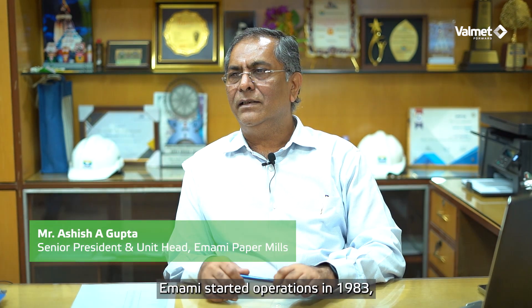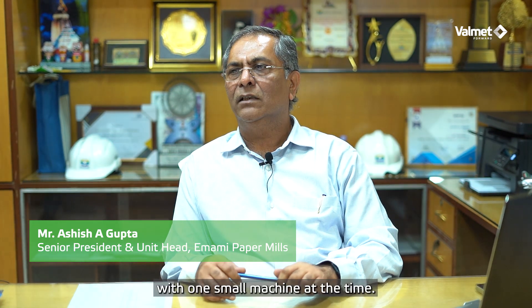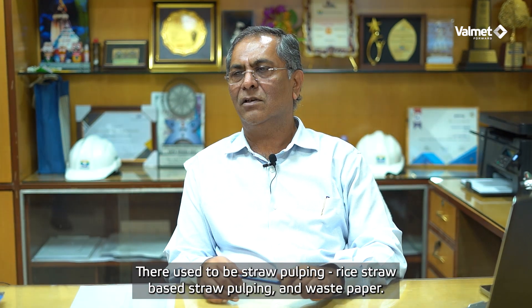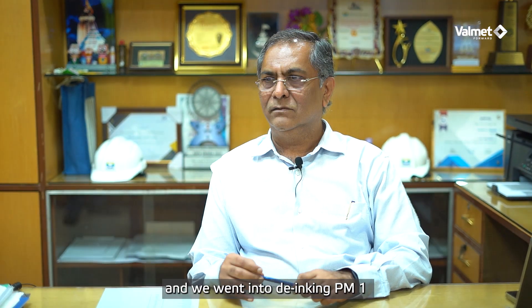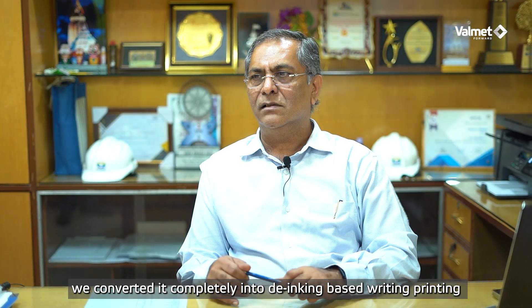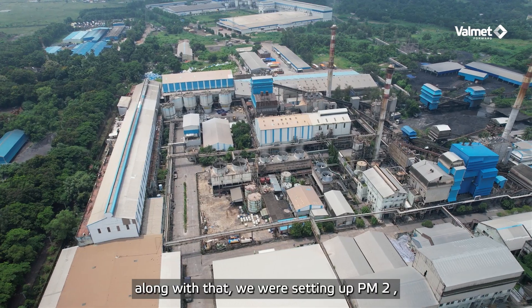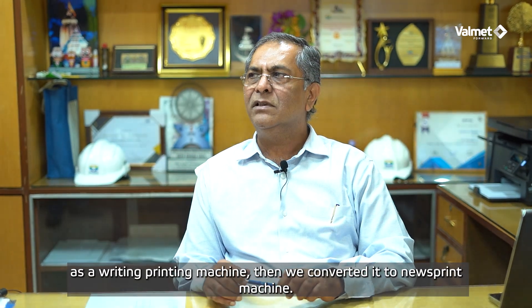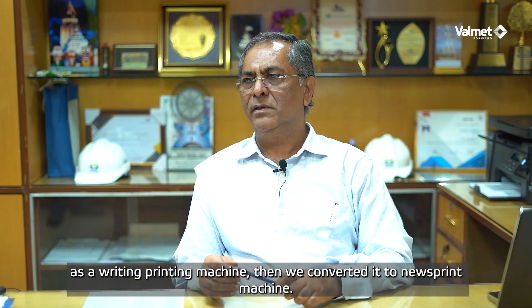Imami started operations in 1983 with one small machine. At that time there used to be straw pulping — rice straw based straw pulping and waste paper. We went into de-inking PM1 and converted it to completely de-inking based writing and printing. Along with that we were setting up PM2, which was originally planned as a writing printing machine, but then we converted it to a newsprint machine.